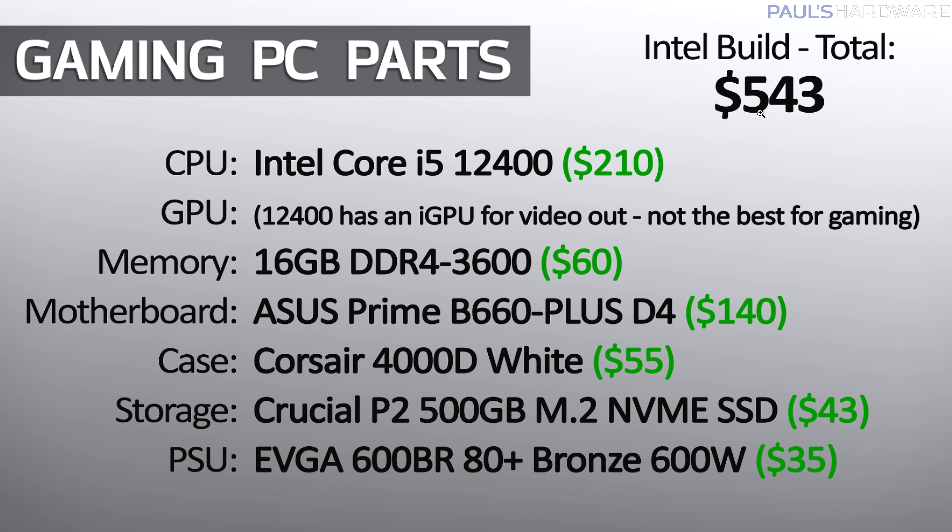Here's my Intel build, designed to be an upgradeable gaming PC build. The 12400 at $210 gives you the latest Intel architecture and a CPU that can easily handle an add-in graphics card when you're ready to upgrade. It does have an iGPU, so you can plug video out into the motherboard and use the system right away. Paired with a $50 to $60 memory kit, the Asus Prime B660 motherboard for $140, the Corsair 4000D white case at $55 (or swap in the Fractal Focus G), a Crucial P2 500GB SSD, and the EVGA 600W power supply — the grand total is $543. Even if you had to bite the bullet and buy a GTX 1650 for around $350, that would still be a $900 gaming PC. It should ideally be closer to a $700 build, but at least it's a gaming PC for under $1,000 in 2022.